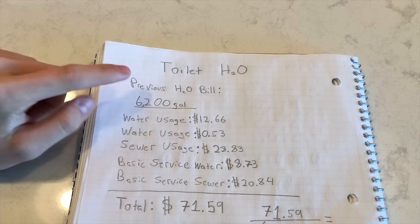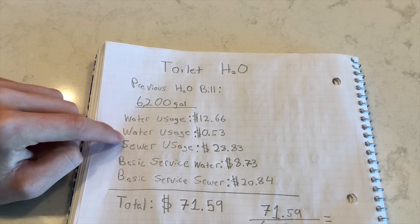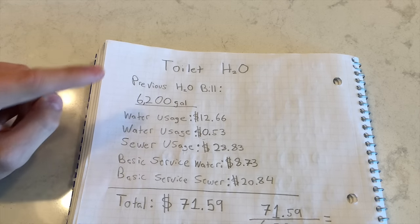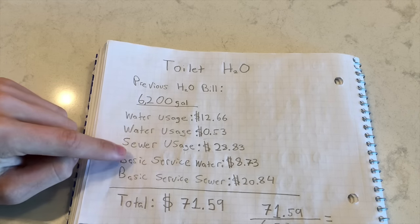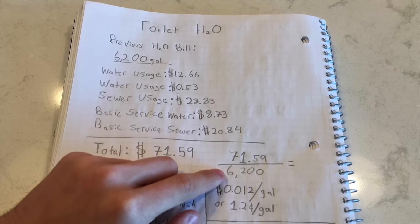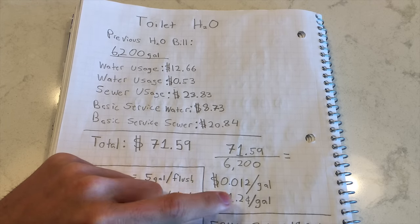All right, it's math time. With the previous month's water bill, we used 6,200 gallons of water, and that cost $12.66 for water usage, another $0.53 under water usage, $2.83 for sewer usage, $8.73 for basic service water, and $20.84 for basic service sewer — because you have to account not only for the water coming in but also going out in my county. So the total for 6,200 gallons of water was $71.59. $71.59 divided by 6,200 gets you $0.012 per gallon, or 1.2 cents per gallon of water.